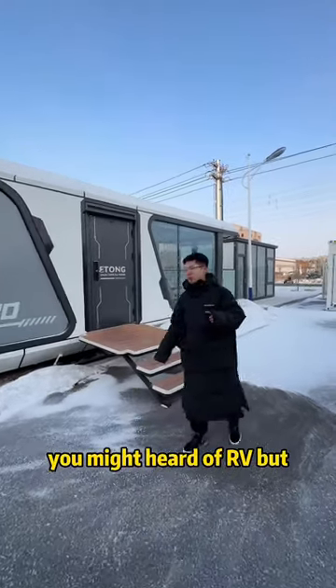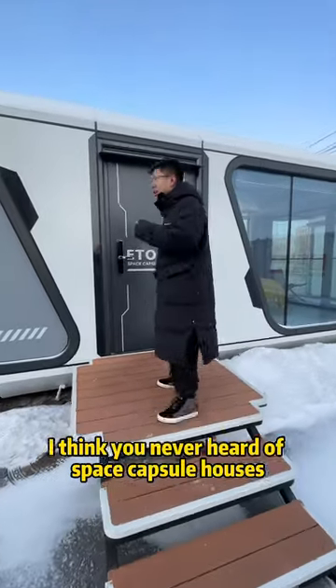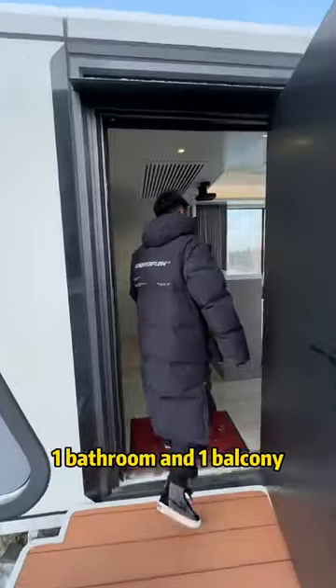You might have heard of RV, but I think you've never heard of space capsule houses. This is it. This is space capsule house C30 — 28 square meters, one bedroom, one bathroom, and one balcony.